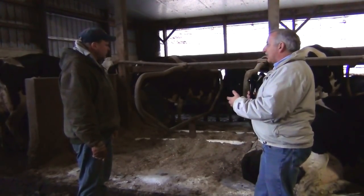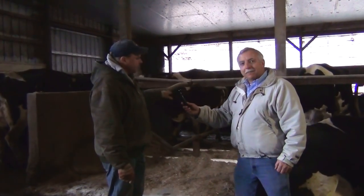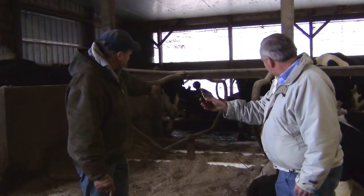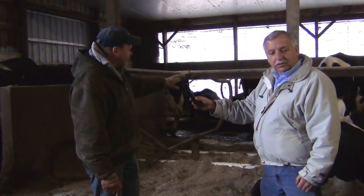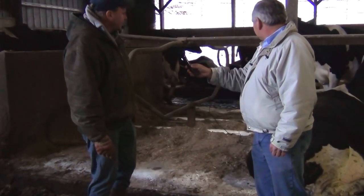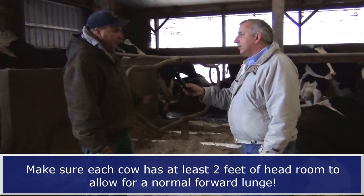There are five stalls on each side that are totally changed over with this open design, but the plan is to do the whole side. This is a group that has the biggest cows. You'll see that we took out the bottom bar and put in a post that anchors directly to the floor, and that allows us to open everything up. All the cow sees from one side to the other is just the PVC pipe, which helps her decide where to lay with her front end. The key is to keep the neck rail at the proper height and keep that up high, so they have lots of room to lunge, to get up and get down.